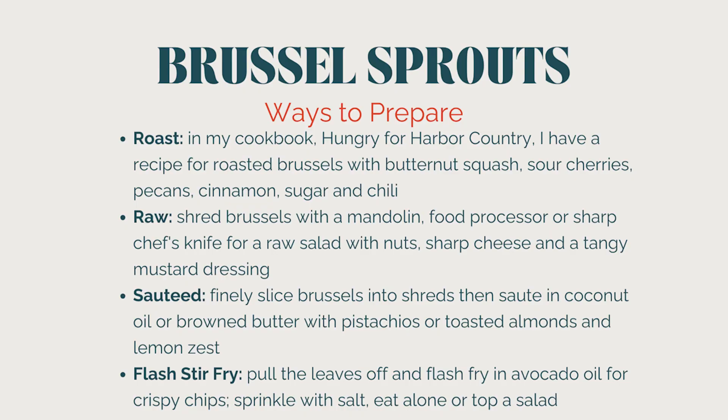Let's move on to our good friend, the Brussels sprout. These guys get a bad rap when cooked wrong, but they are oh so delicious when cooked right. I have personally turned many Brussels sprout haters into lovers of these round mini green cabbages. Roasted, they can caramelize; shredded, they can be eaten raw and are crunchy; or you can flash fry the leaves for extra crispy little chips.